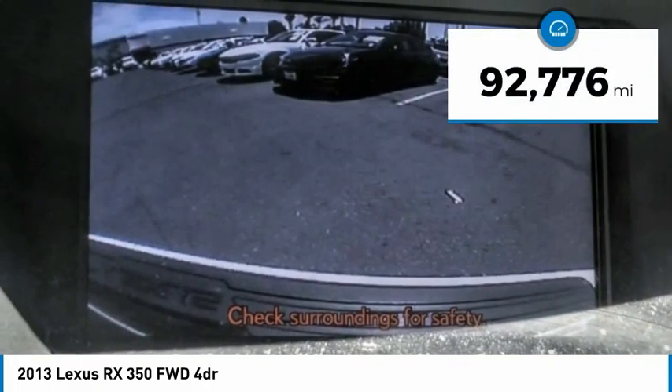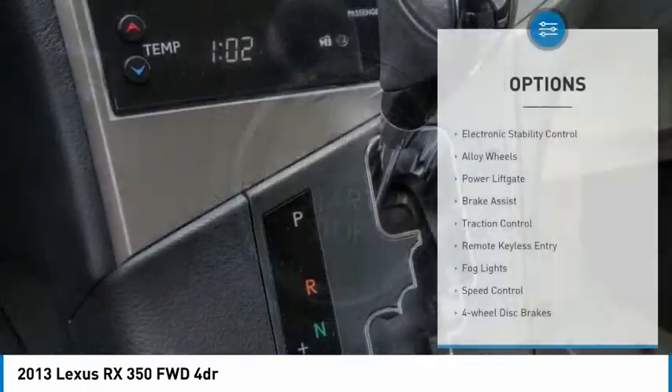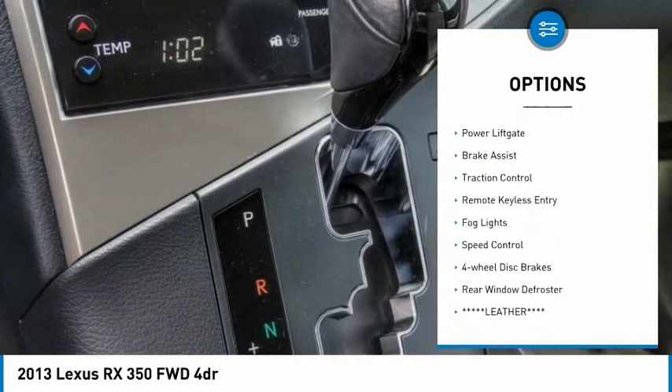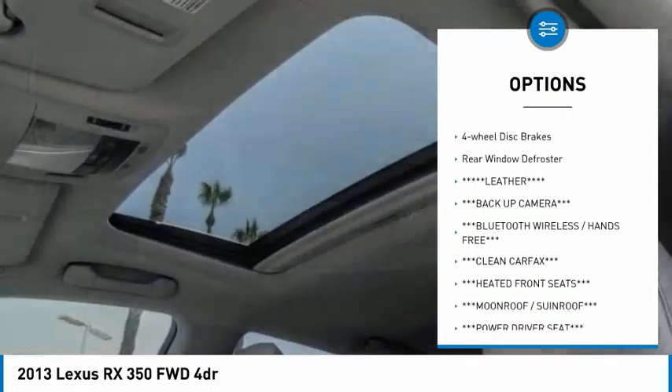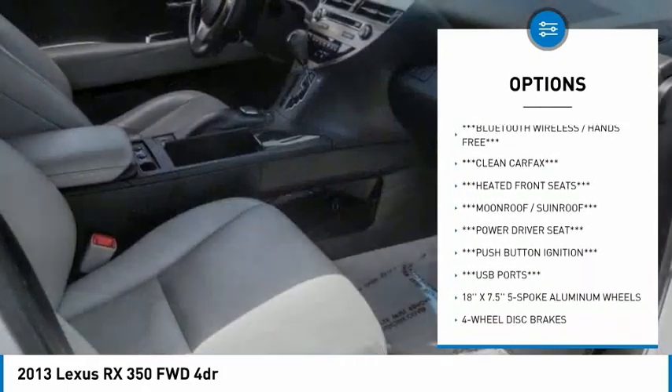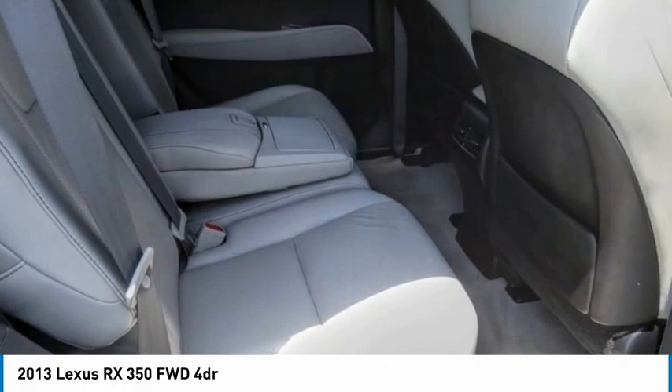This vehicle has less than 95,000 miles. Here are some of this vehicle's great options: electronic stability control, alloy wheels, power lift gate, brake assist, traction control, remote keyless entry, fog lights, speed control, four-wheel disc brakes, and rear window defroster.